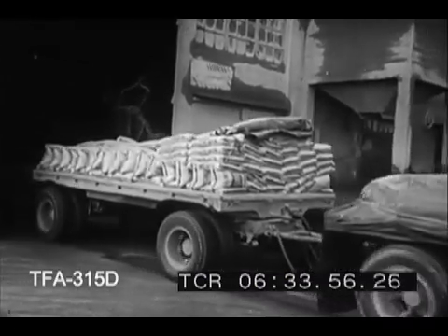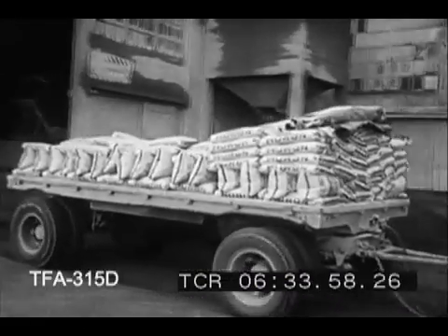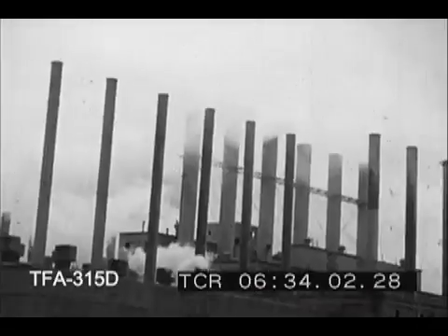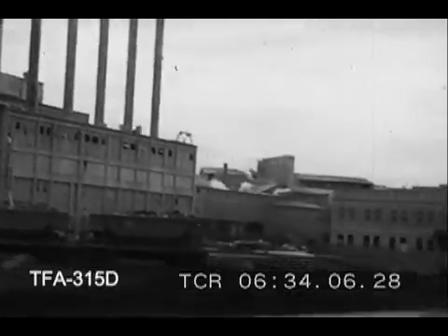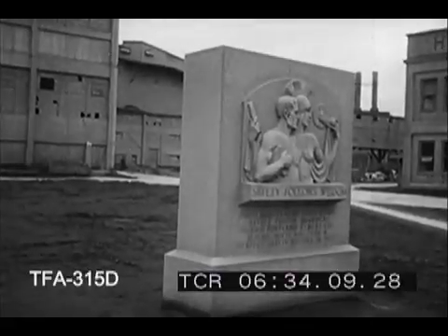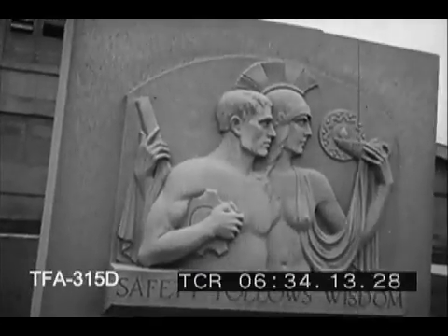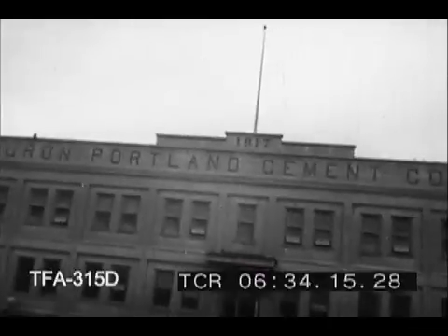Out of one of the nation's hundred and fifty Portland cement plants rolls another load of one of the most vital building materials now urgently in demand. This plant, largest of 150, is neither in Portland, Oregon nor in Portland, Maine. It's the plant of the Huron Portland Cement Company and it's in Alpena, Michigan, just about halfway in between.